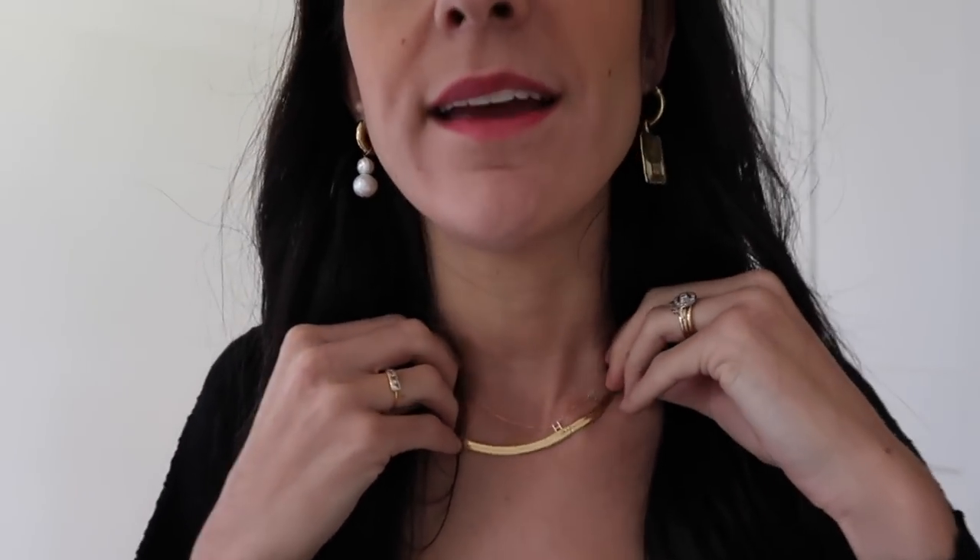On the other side I have a statement earring from Ellery, which is an Australian brand, with the Aquarius symbol on it. For necklaces today — which I forgot to share yesterday — I'm wearing my little initial necklace from Sarah and Sebastian, which my girlfriend gave me. Then I have on my Majuri necklace.